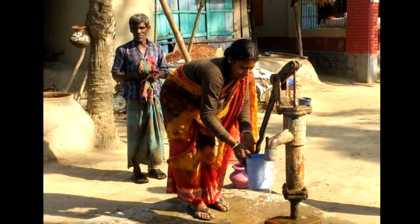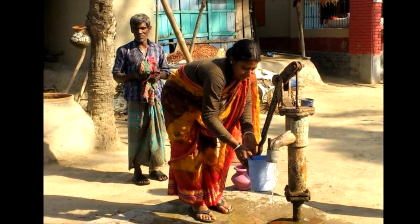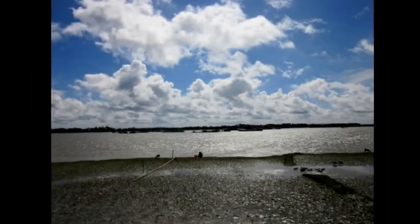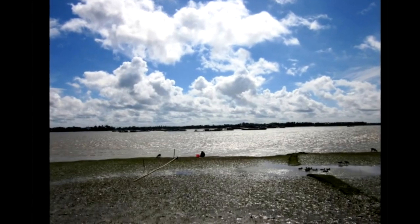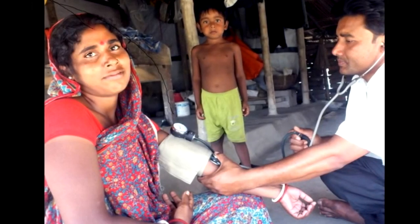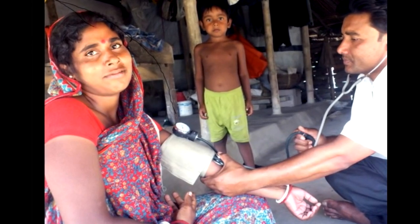About 20 million people in Bangladesh drink water that contains too much salt. The water is contaminated by saltwater intrusions from rising sea levels that result in more frequent flooding and stronger cyclones. Salinity is affecting the health of the population, especially pregnant women and their babies.